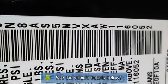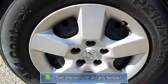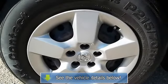Power mirrors, power windows with one-touch, rear bench seats, rear defogger, rear wiper, remote power door.